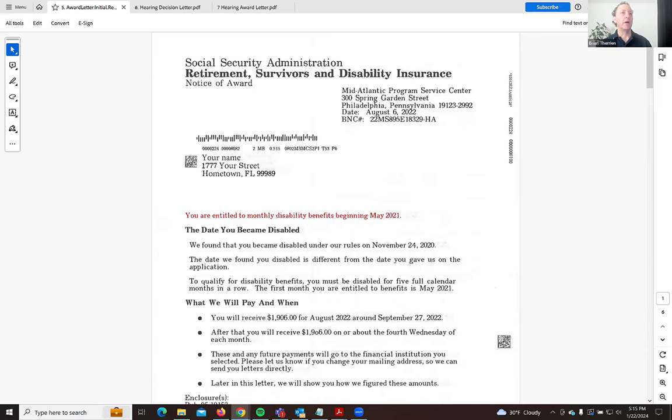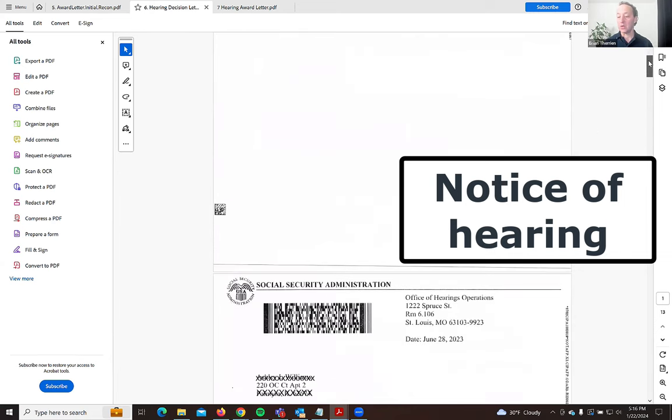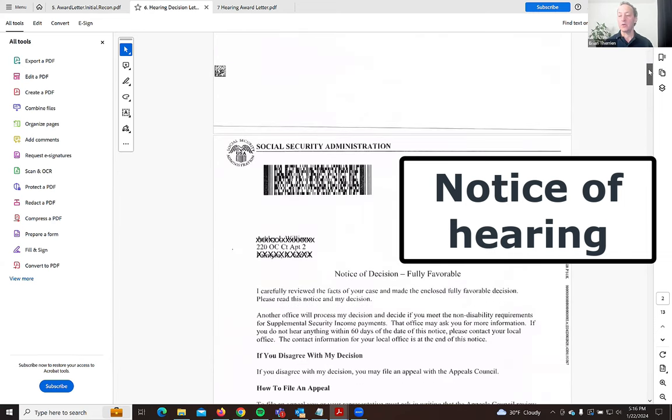For hearings, the process is different. The case leaves your local state office and goes to a hearing office, which are geographically located. For example, if somebody lives in Vermont, the hearing office may be in Manchester, New Hampshire. You want to know where your hearing office is, and you can find that on your notice of hearing. It will say something like 'Office of Hearings Operations' — this one shown is in the St. Louis area.